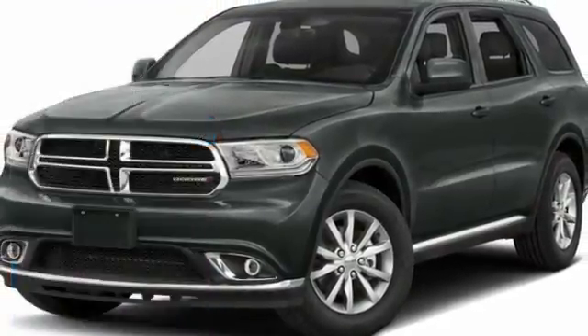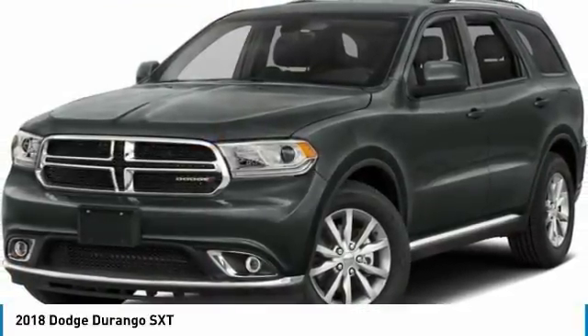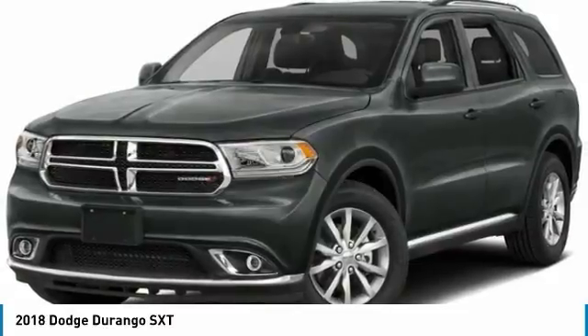Stop by and take a look at the 2018 Durango. The Durango allows you and your family to travel in style and comfort. It offers more interior room than most midsize SUVs and has an available third row of seating. Underneath are sturdy body-on-frame mechanicals and the option for a powerful V8 engine, and is priced below $45,000.